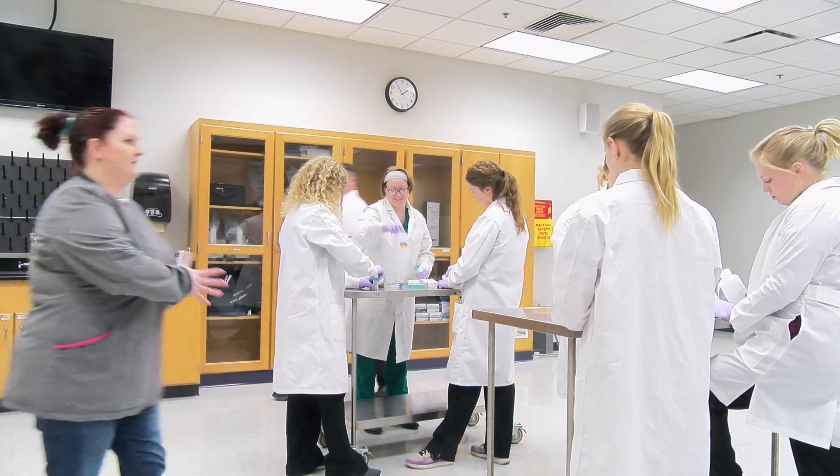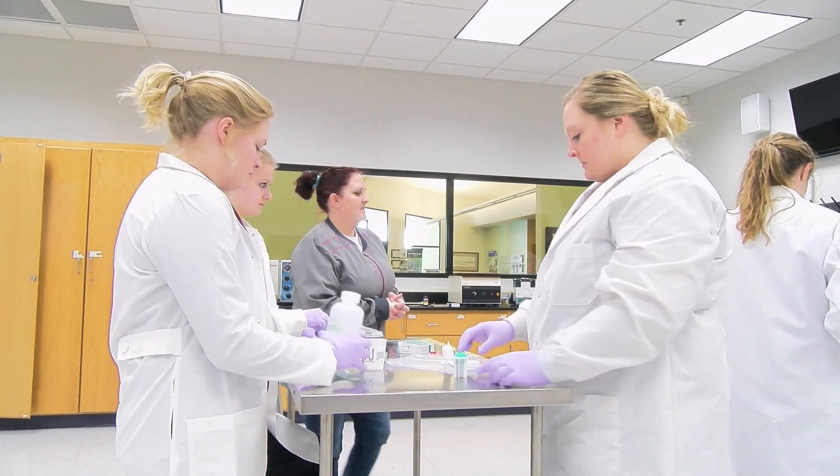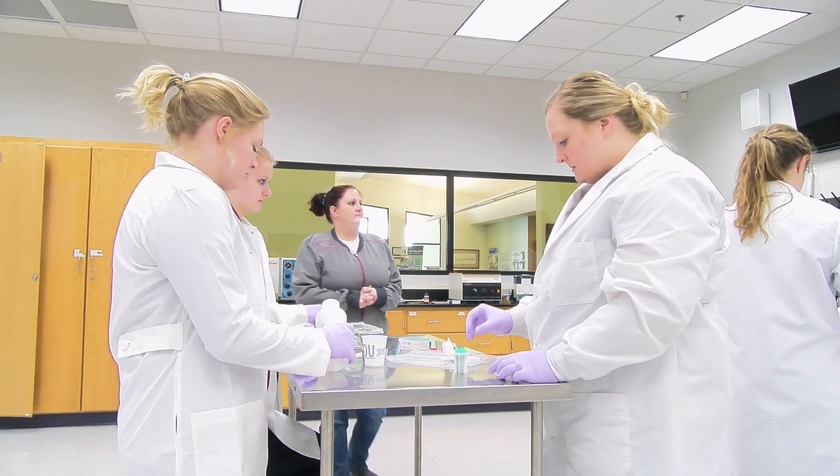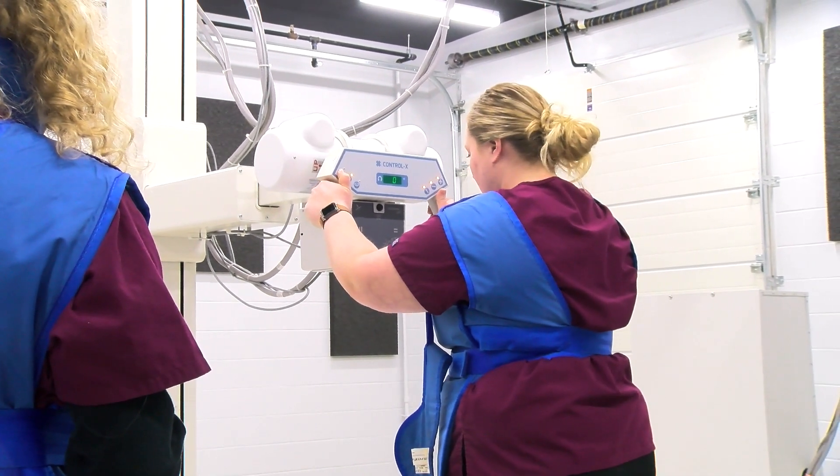Through a partnership with the college, local veterinarians also have access to the equipment in the lab, which helps them better care for their four-legged patients. Having this technology in the area would really help sort out what the problem is and what needs to be done closer to home. I think it's just going to be a good thing all around to have in the community.